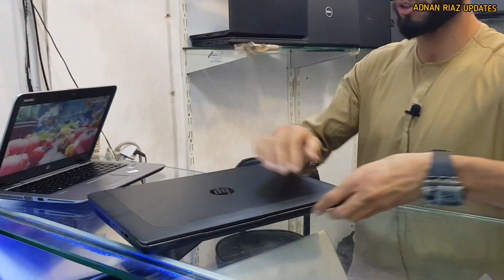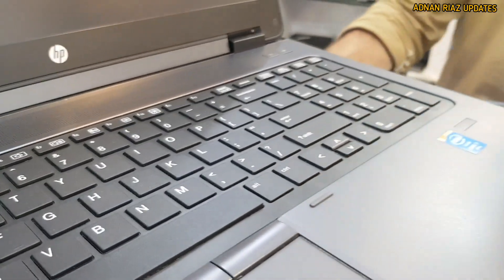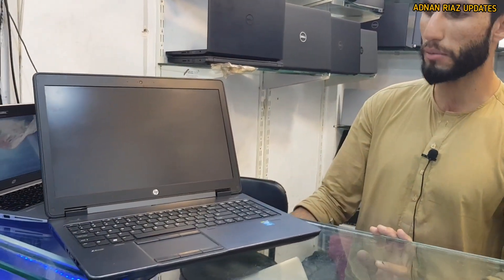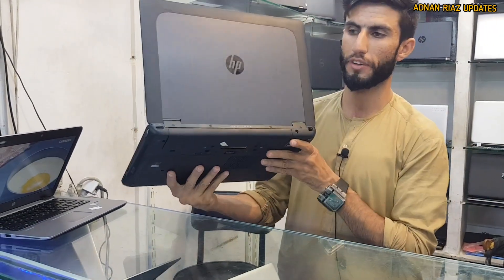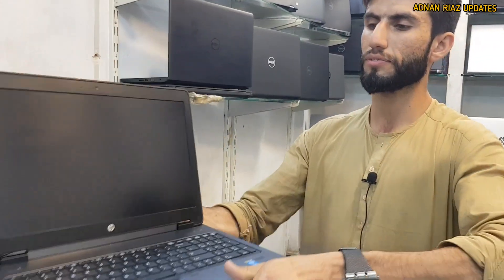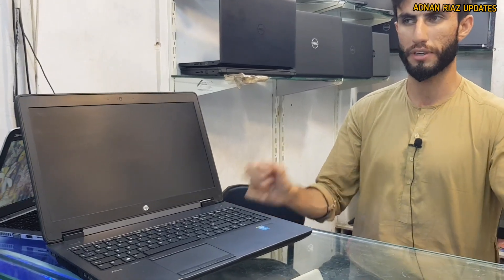HP ZBook machine workstation — it has 16GB RAM, 256GB SSD, and 1TB hard drive, plus a 4GB graphics card. This is a better workstation machine for gaming purposes as well. The cost is 65,000.